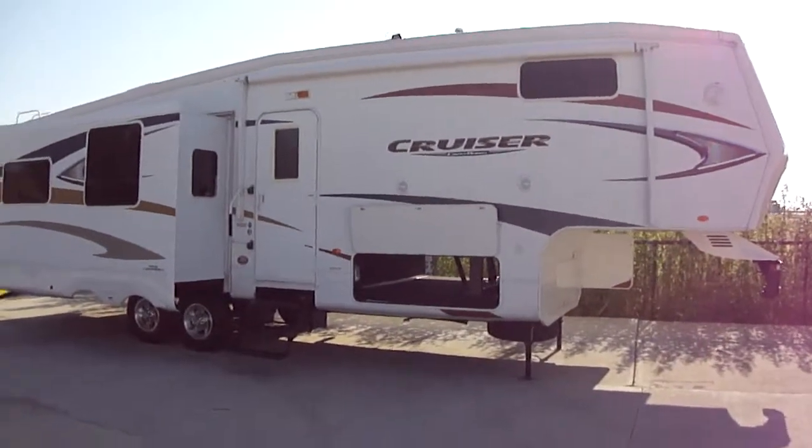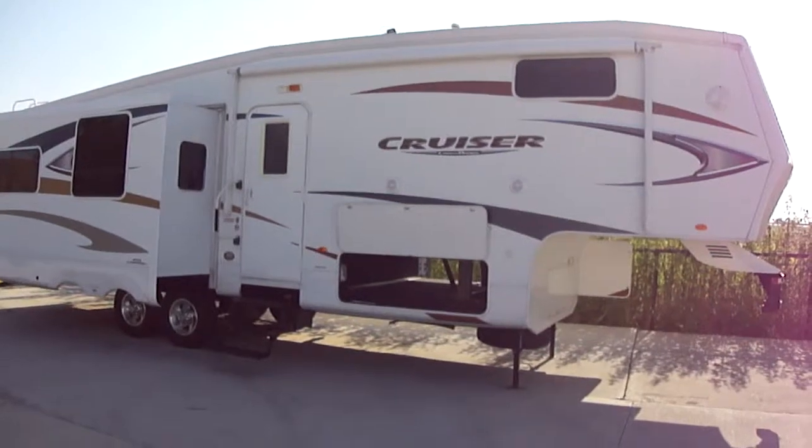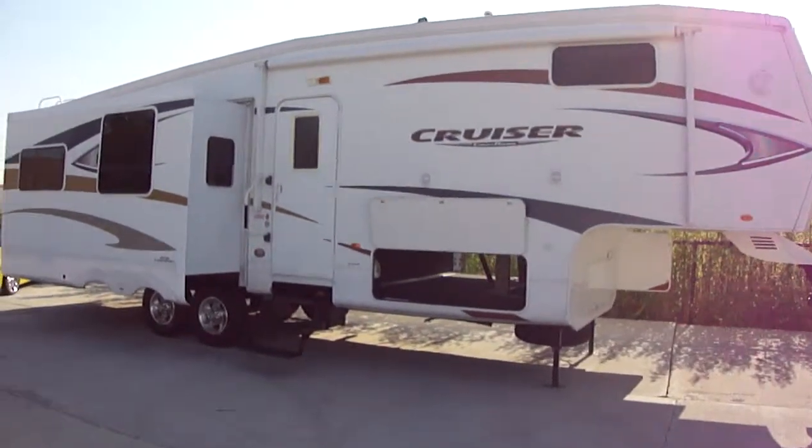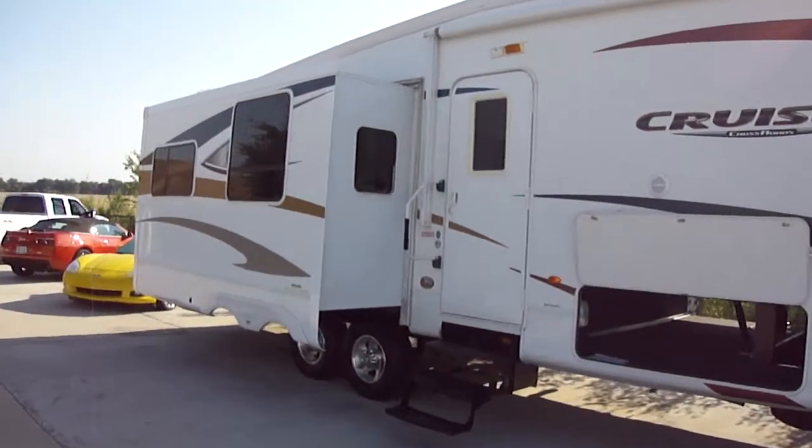Howdy, this is Bob Barker with Budget RVs of Texas. We're out here to talk to you today about a Cruiser Crossroads by Thor, 31 foot fifth wheel.